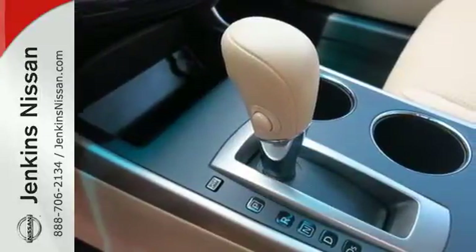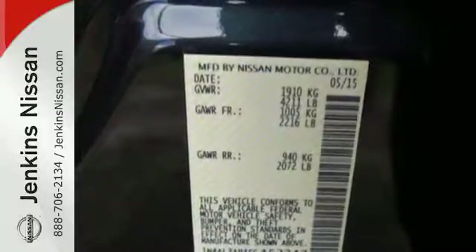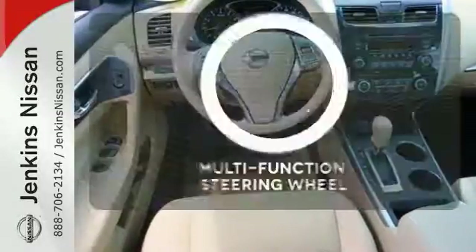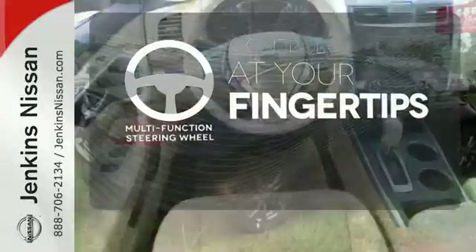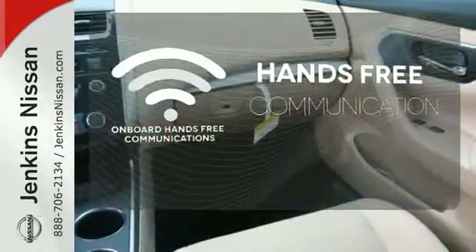The serene cabin is both spacious and luxurious with premium materials and great features like push button start and Bluetooth. A multifunction steering wheel puts control at your fingertips. Activate your drive with your voice thanks to onboard hands-free communications.